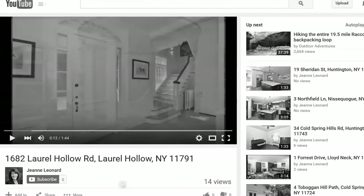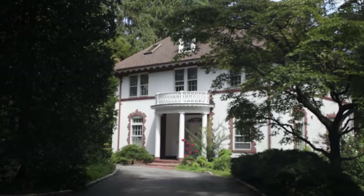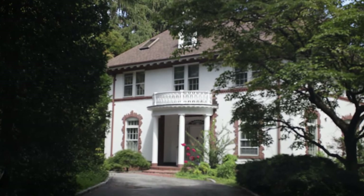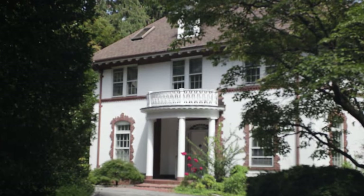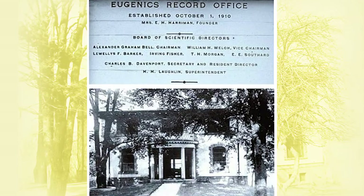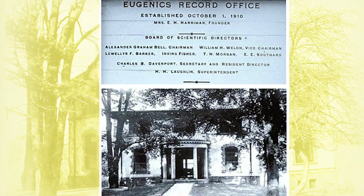Unfortunately, it leaves out just a few details, so we thought we'd make our own video. Be a true part of the .001% with this gorgeous, historic, stately Georgian colonial mansion, which literally encapsulated the elite mentality of exterminating the impoverished and genetically inferior from the time it was built in 1913 until at least 1940 — otherwise known as the Eugenics Record Office.